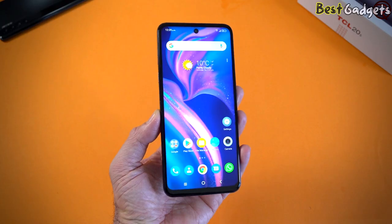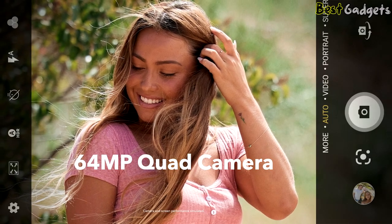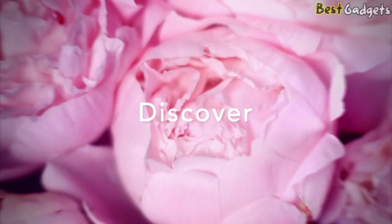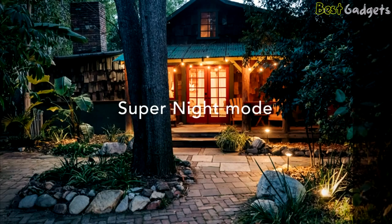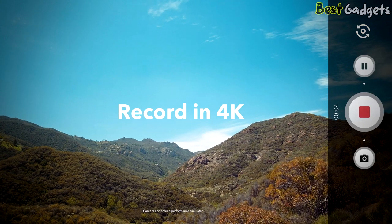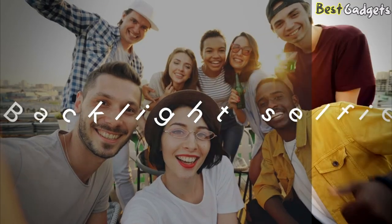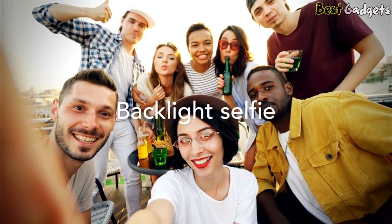Capture the beauty around you with the TCL 20S AI-powered quad camera, which includes a 64MP super-high-res main, an 8MP 118-degree wide-angle, a 2MP depth, and a 2MP macro camera. The 16MP front camera with HDR highlights your natural beauty and makes you stand out from the background, even when backlit.